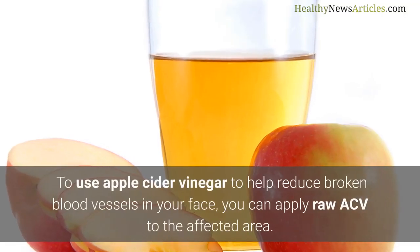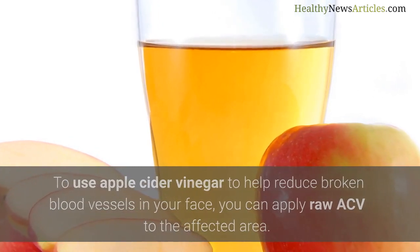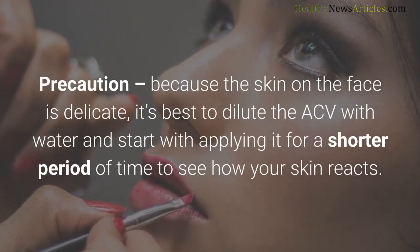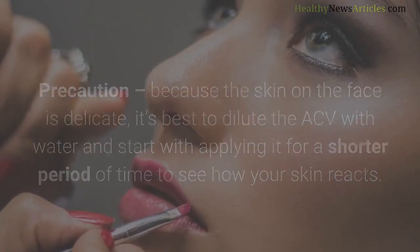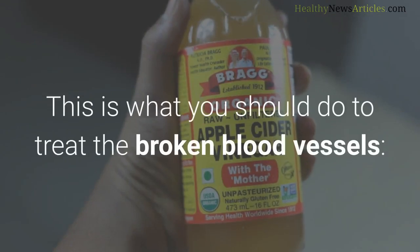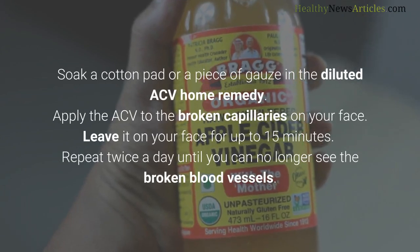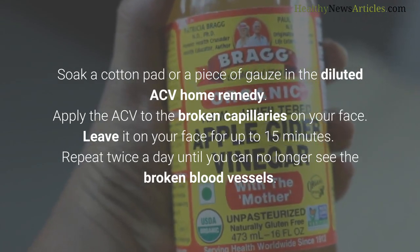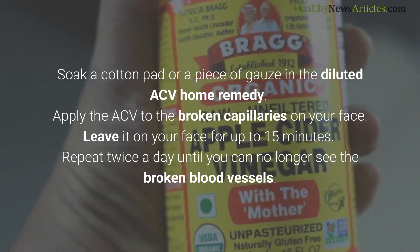To use apple cider vinegar to help reduce broken blood vessels on your face, apply raw ACV to the affected area. Precaution: because the skin on the face is delicate, dilute the ACV with water — start with equal parts cider vinegar and water. Soak a cotton pad or piece of gauze in the diluted ACV and apply it to the broken capillaries on your face. Leave it on for up to 15 minutes, and repeat twice a day until you can no longer see the broken blood vessels.